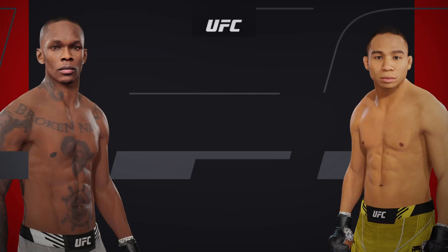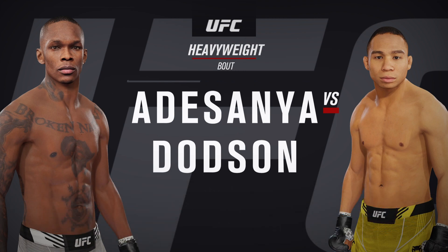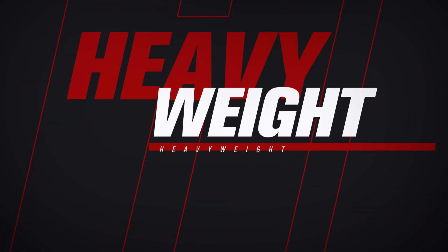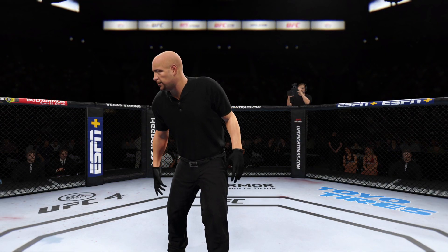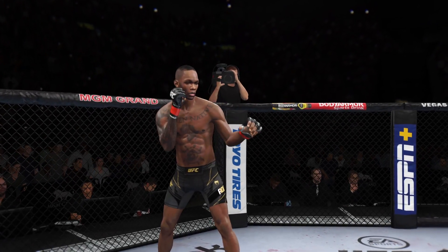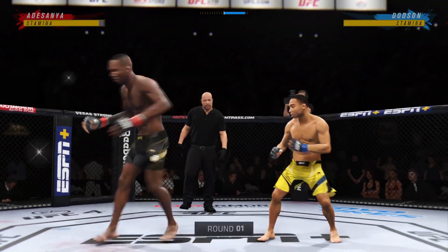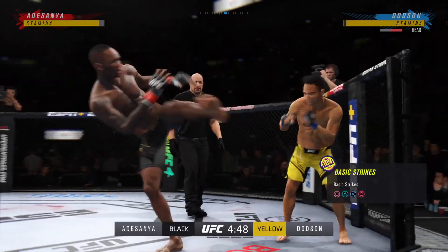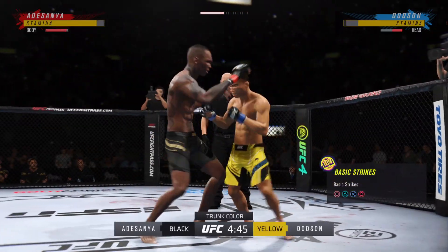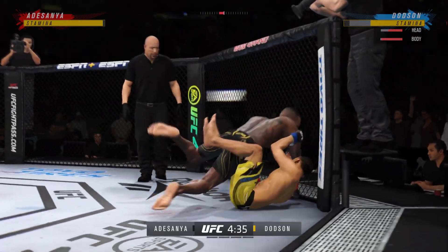Coming up next, it's a heavyweight collision between Israel Adesanya and John Donson. Beautiful jab there. It's one thing to have length, of course, it's another to use it effectively. Beautiful job with that jab.